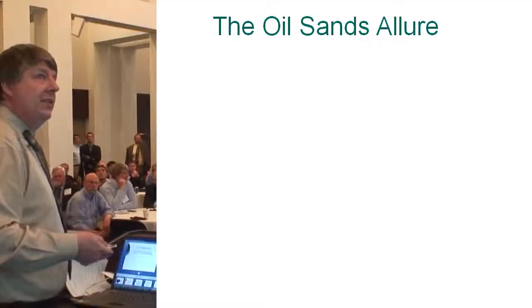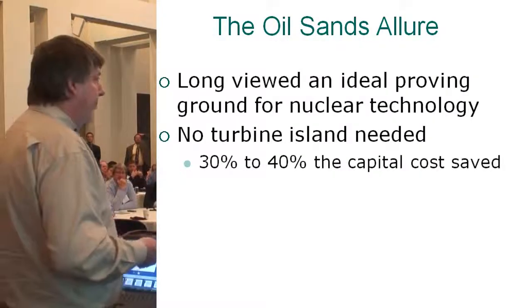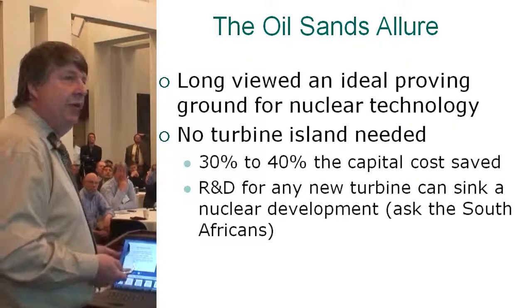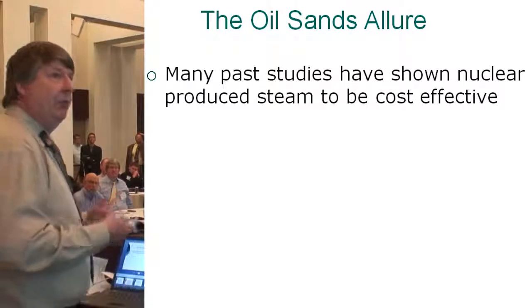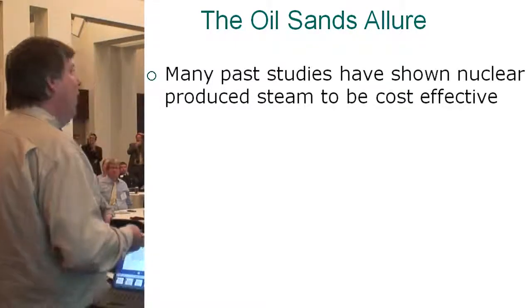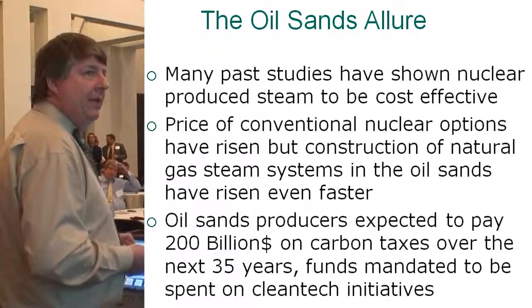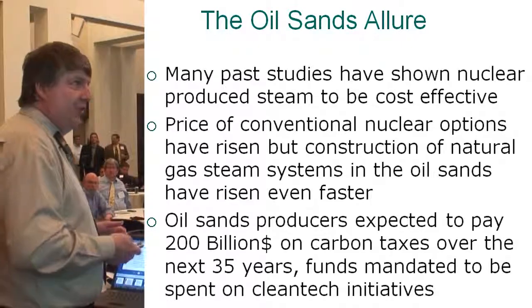There are a lot of things that molten salt reactors can fit into here. The oil sands have long been viewed as an ideal proving ground. You don't need a turbine — that's 30 to 40% of your capital costs already — and you don't need R&D for a new turbine. The South Africans had to develop a whole new turbine for their pebble bed work, costing as much or more than the entire nuclear program. Many studies have shown that nuclear-produced steam is cost-effective for oil sands use. The old studies had pretty low dollars per watt for nuclear, but the cost of natural gas systems has risen even faster. Oil sands producers are expected to pay $200 billion in carbon taxes over the next 35 years, and those funds are mandated to be spent on clean tech solutions.